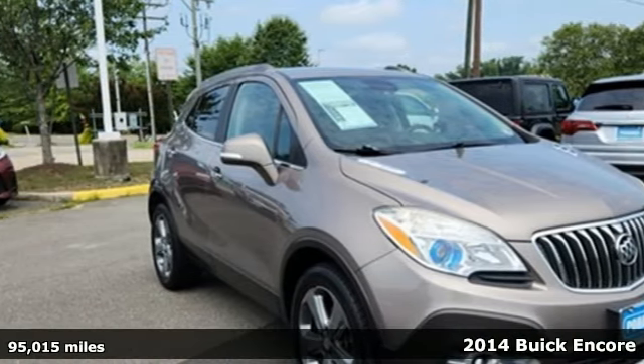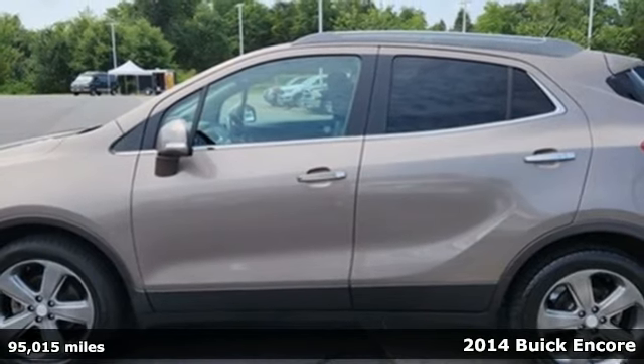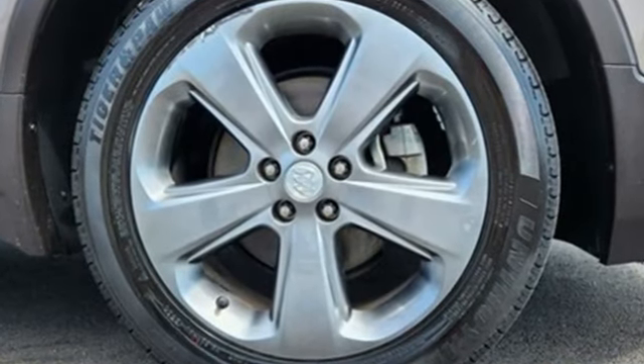It's a 2014 Buick Encore. Its unique combination of sculpted design, luxurious detail, flexible interior, and purposeful technology make it the perfect driving companion for a busy, spontaneous lifestyle.